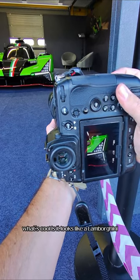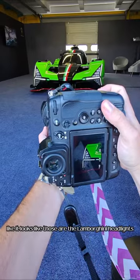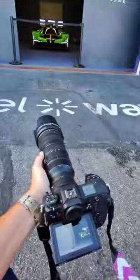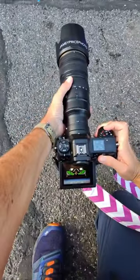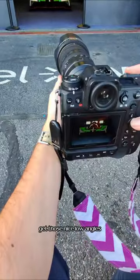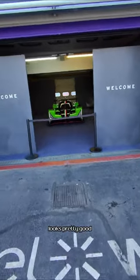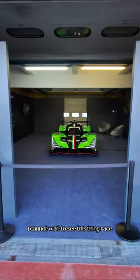What's cool is it looks like a Lamborghini — those are the Lamborghini headlights, that's what it should look like. Back up and do some shots from lower. Get those nice low angles — still looks pretty good. I cannot wait to see this thing race.